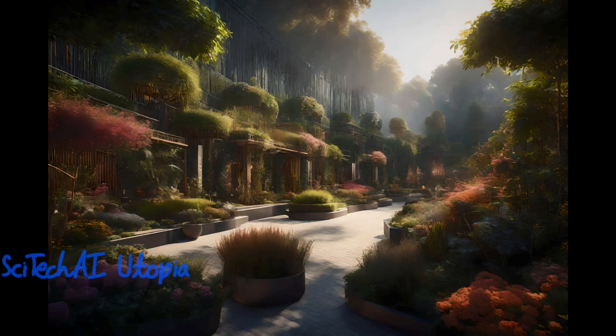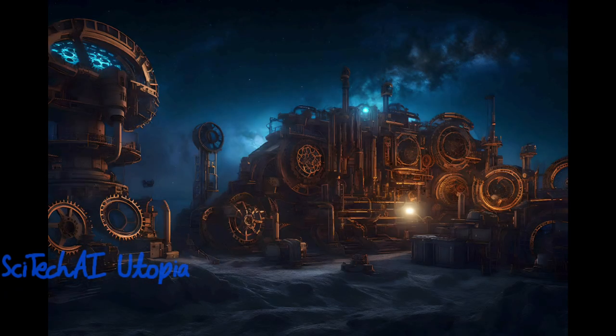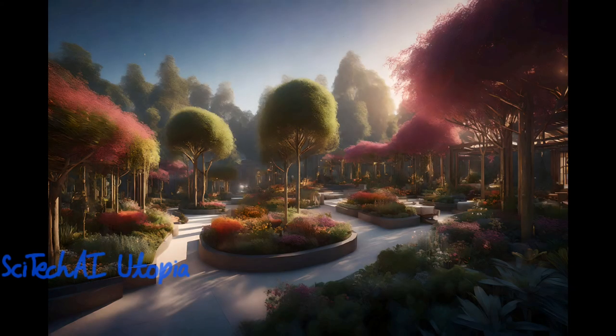Exascale computing can significantly speed up the process of designing new drugs tailored to an individual's genetic makeup and health profile. For optimizing transportation networks and city infrastructure, exascale computing can provide detailed traffic simulations and urban planning models.